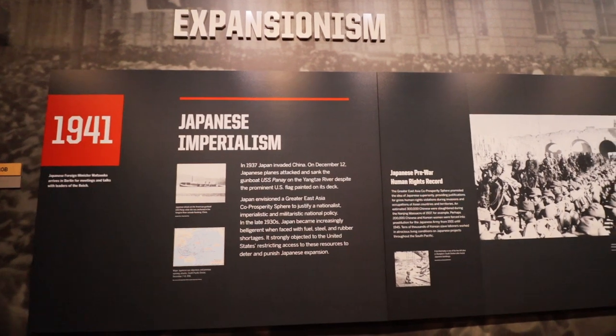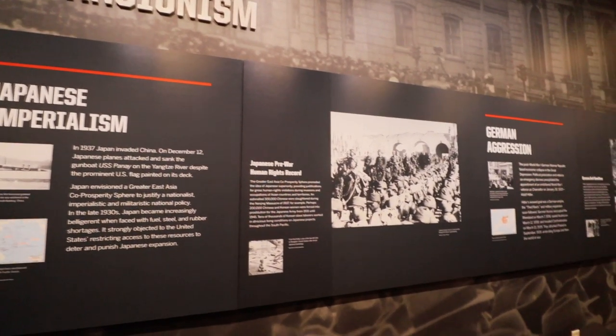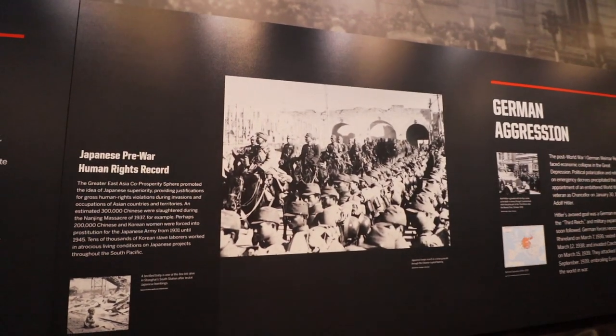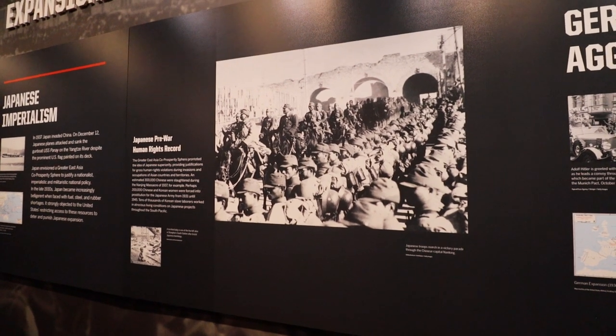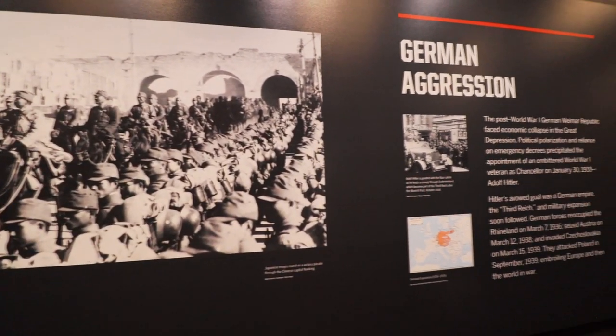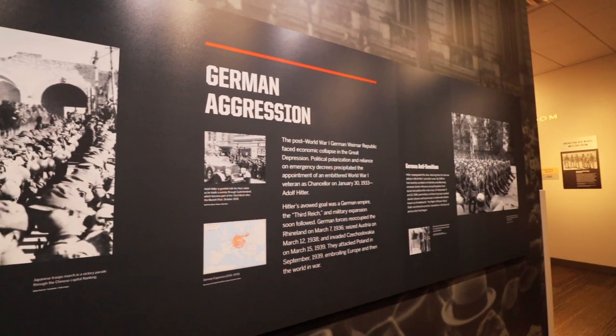Now we're going to move into the main portion of the museum. Each section is dedicated to a different portion of the military experience, taking us through a timeline. You're going to see some amazing, really elaborate scenes, a lot of great information, and we're going to learn how our military has gone through conflicts. Throughout, there is great information, tons of photos, and lots of pieces you might not be as familiar with. This is going to paint the picture of why some of these vehicles were created and used.